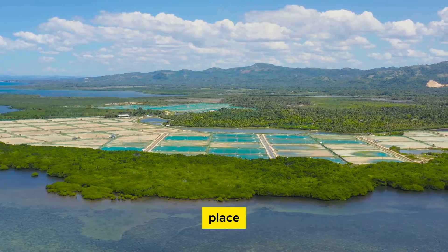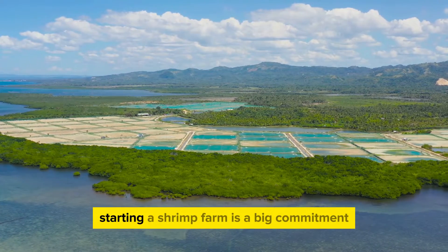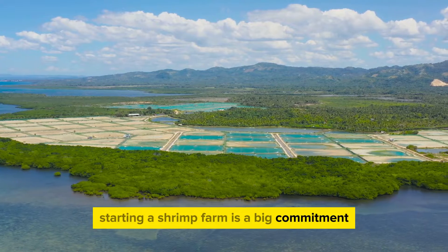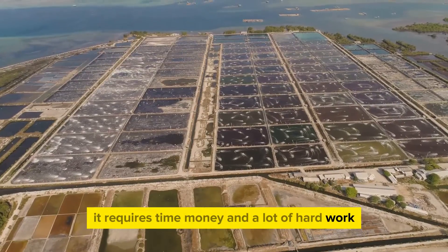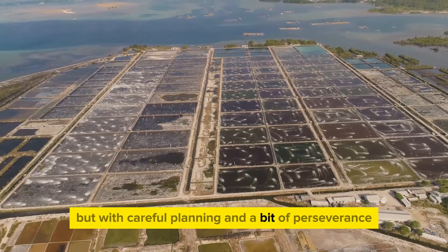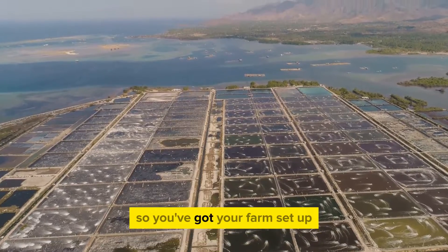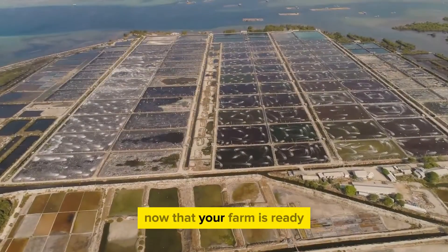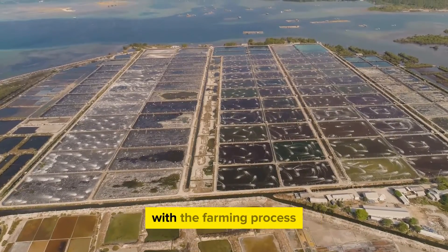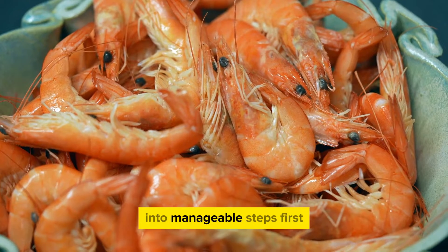Once you've got all this in place, you're well on your way to becoming a shrimp farmer. Starting a shrimp farm is a big commitment — it requires time, money, and a lot of hard work — but with careful planning and perseverance, it's an entirely achievable goal. Now that your farm is ready, it's time to get your hands dirty with the farming process. Let's break down the shrimp farming process into manageable steps.